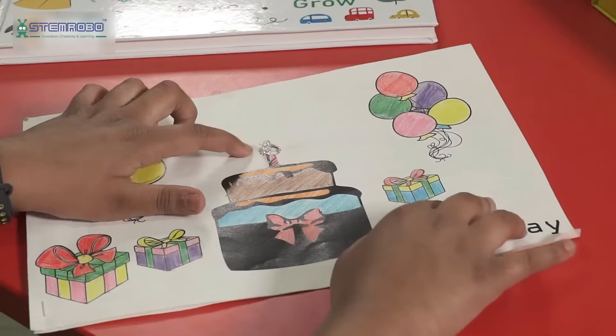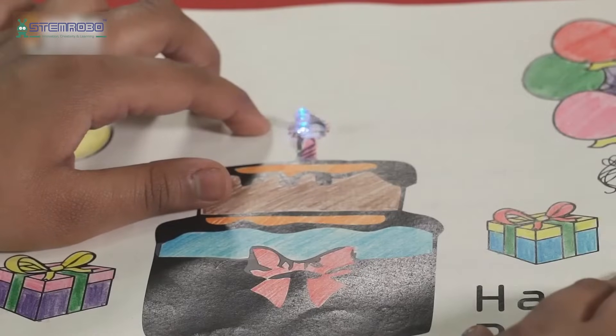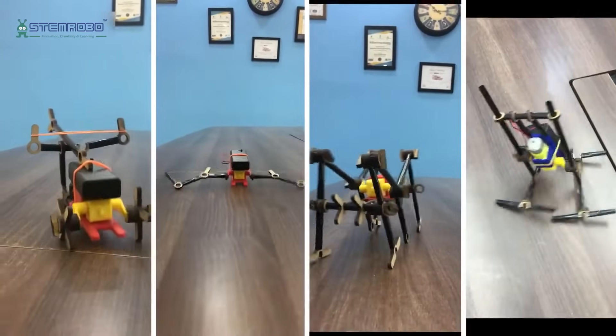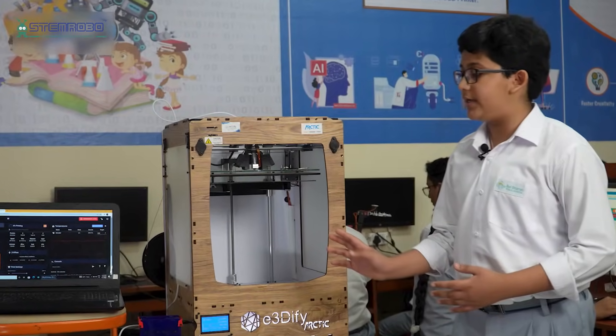Here, learning isn't confined to textbooks — it's hands-on, it's interactive, and it's fun. From coding to robotics, our lab nurtures skills that are indispensable in today's technology-driven world.